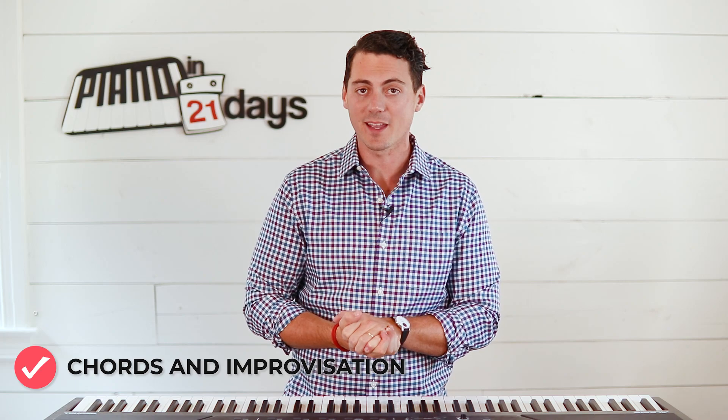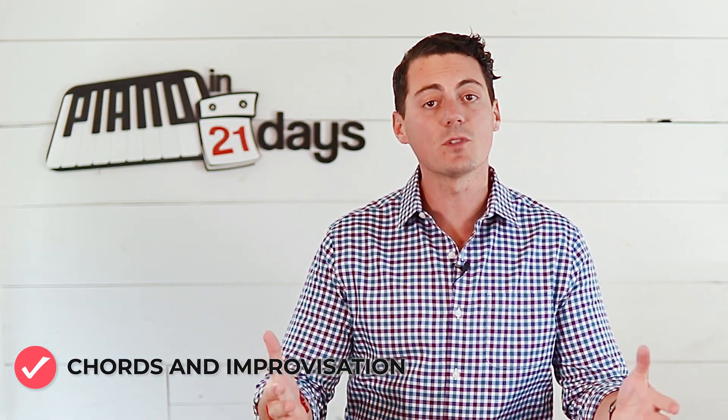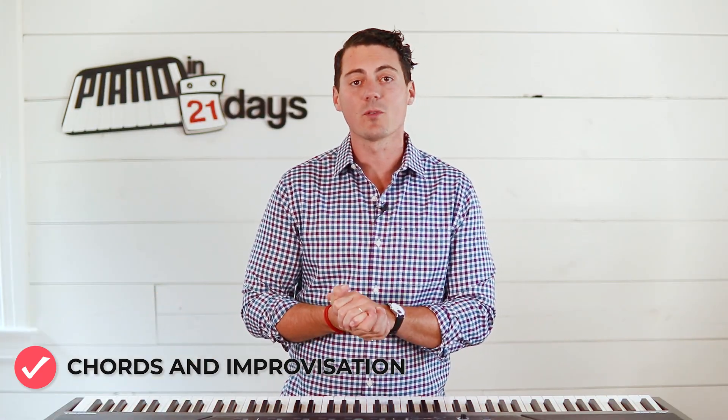Neither sheet music, playing by ear, nor YouTube tutorials fits this model of learning quickly and easily enough that just about anyone can do it. Chords and improvisation does — that's why it's my favorite way to teach. Weigh the pros and cons of all four options, and if you agree that chords and improvisation is best for you, I have a free workbook waiting: 'Learn 36 Popular Songs in Just Five Days.' Get it by clicking the link below.